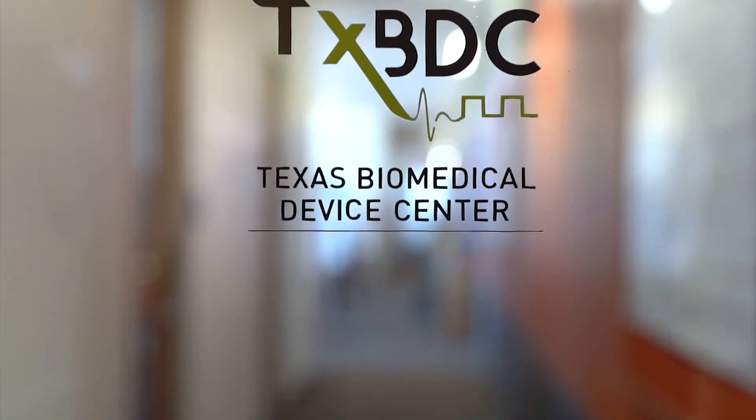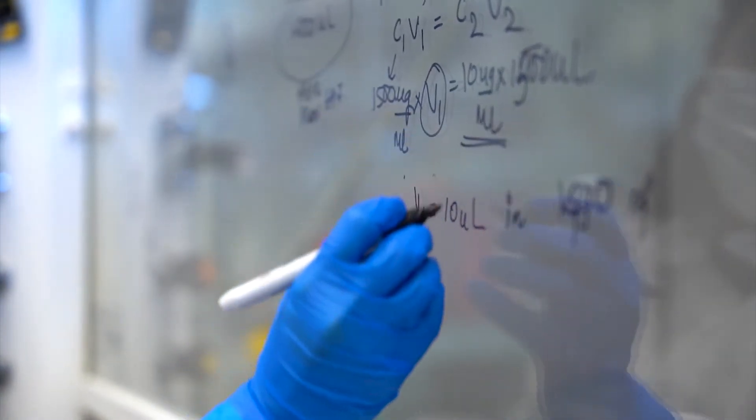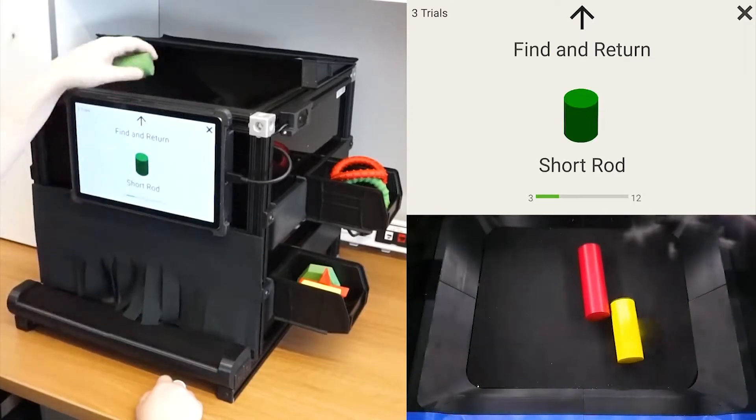On the fourth floor, at the Texas Biomedical Device Center, students and faculty develop affordable, innovative therapies and technologies to improve the quality of life for individuals suffering from neurological disorders.